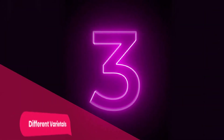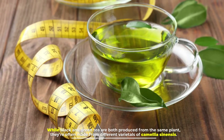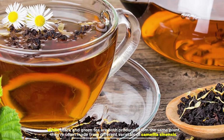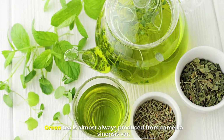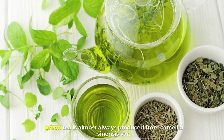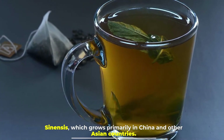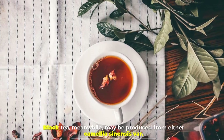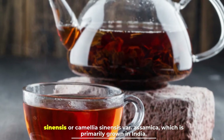Number three: different varietals. While black and green tea are both produced from the same plant, they're often made from different varietals of Camellia sinensis. Green tea is almost always produced from Camellia sinensis var. sinensis, which grows primarily in China and other Asian countries. Black tea meanwhile may be produced from either Camellia sinensis var. sinensis or Camellia sinensis var. assamica, which is primarily grown in India.